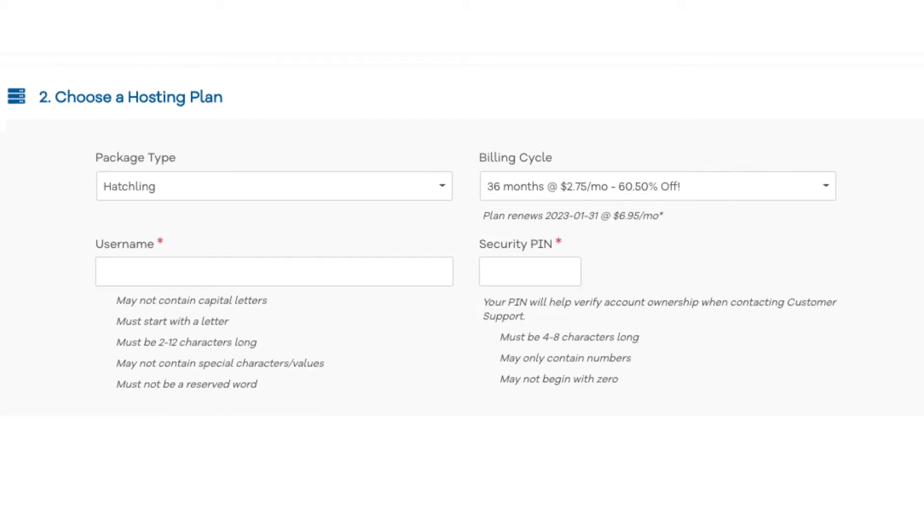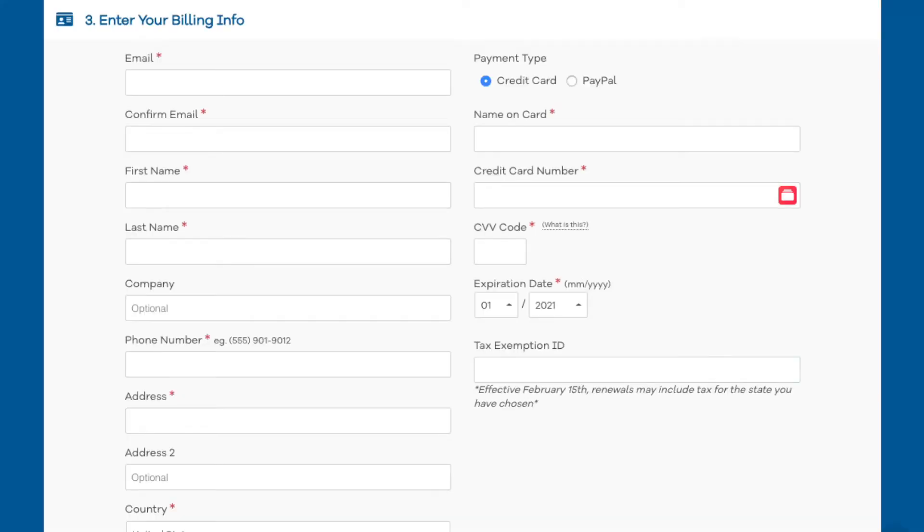Next, enter your username — pick anything you'd like. Then enter a four-digit PIN. Make sure to remember this as it's one of the ways Hostgator verifies your account if you need to contact their customer support team. Next, enter your billing information. On the right-hand side you can put in your card information or pay via PayPal.